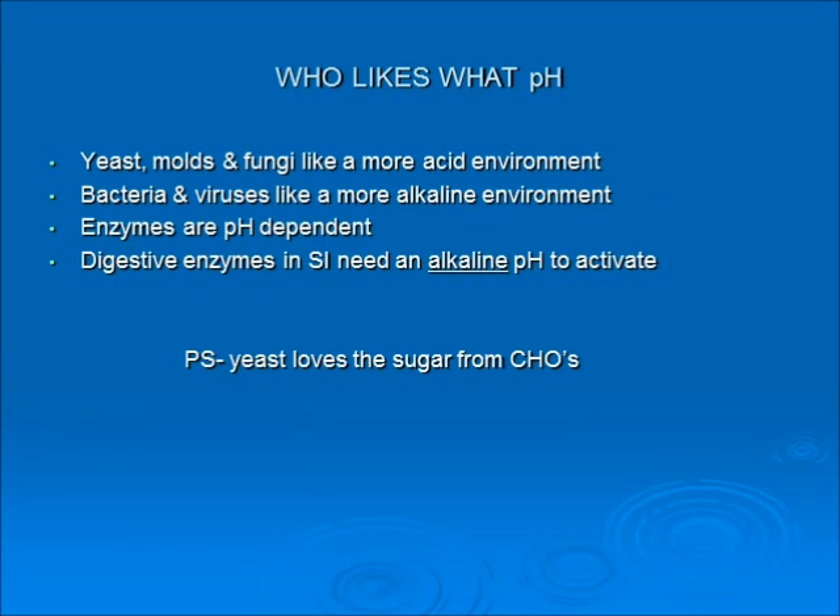Who likes what pH? Yeast, molds, and fungus like a more acid environment; bacteria and viruses like a more alkaline environment. Enzymes are pH-dependent, and digestive enzymes in the small intestine need an alkaline pH to activate properly. A little note: yeast loves the sugar from carbohydrates. We all have yeast, molds, fungus, bacteria, and viruses in us, but a carbohydrate-laden diet will change the pH of the small intestine to more of an acid environment, and yeast just feasts on simple carbohydrates.